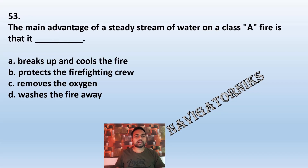Question 53: The main advantage of a steady stream of water on a class A fire is that it: A: breaks up and cools the fire. B: protects the firefighting crew. C: removes the oxygen. D: washes the fire away. The correct answer is A: breaks up and cools the fire.